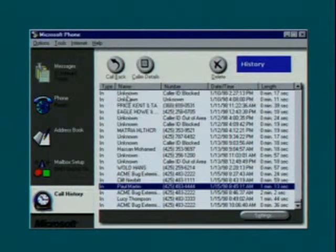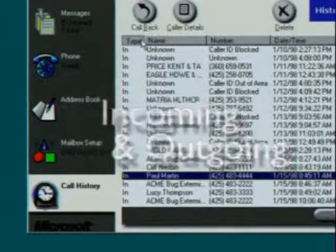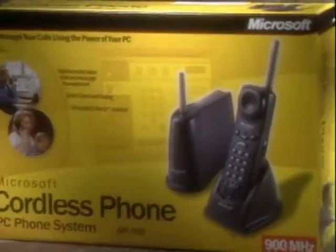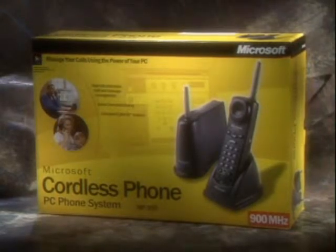Utilizing your PC, the Microsoft Cordless Phone System will log all incoming and outgoing calls. The Microsoft Cordless Phone System — innovative technology that helps manage your busy life.